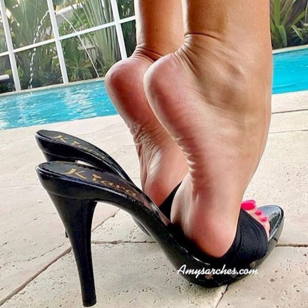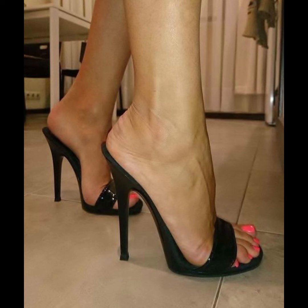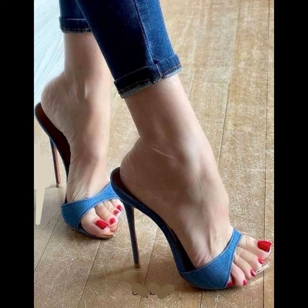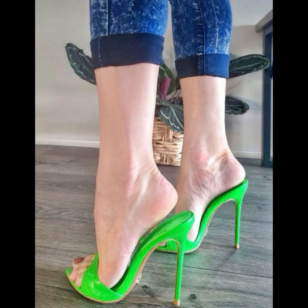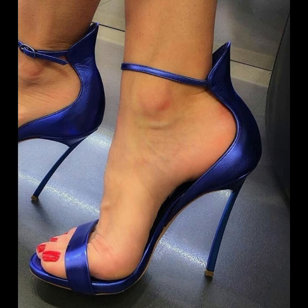My dear friend, today my video topic is about a more stylish and beautiful collection of stiletto high heels pumps for women. This type of collection is especially for those women who wear such collections. If you want to buy this latest collection of beautiful high heels sandals, I will tell you the best website where you can buy them.